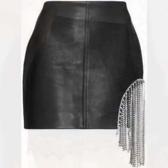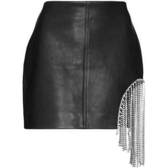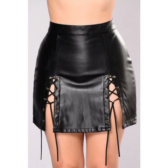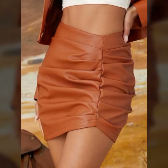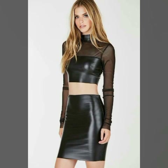Designs of latex and leather skirts, mini skirts — an awesome and stylish selection, one by one. A gorgeous, trendy collection of latex and leather skirts you can watch in this video.